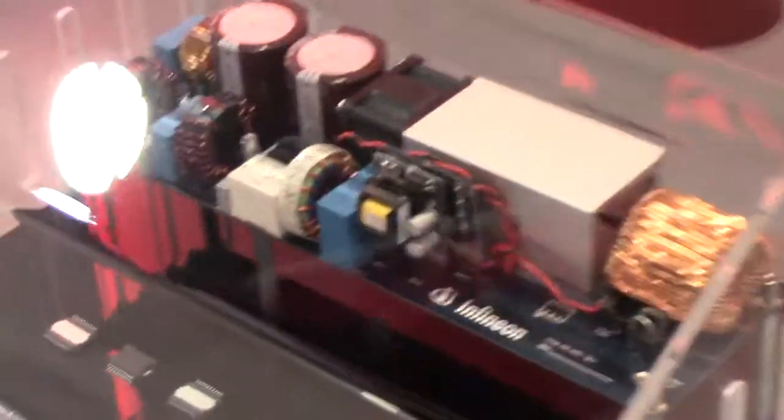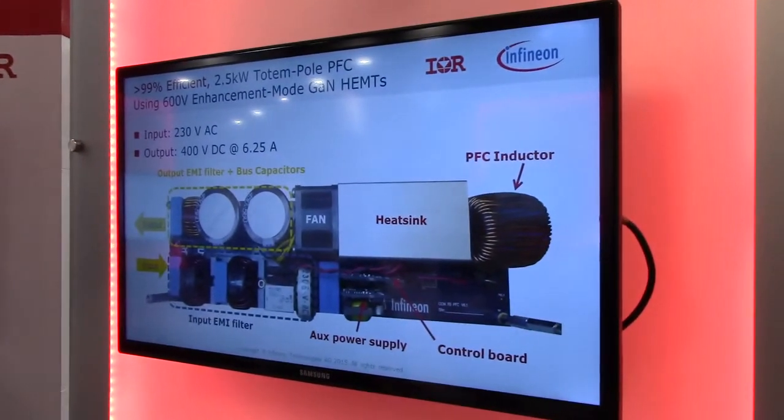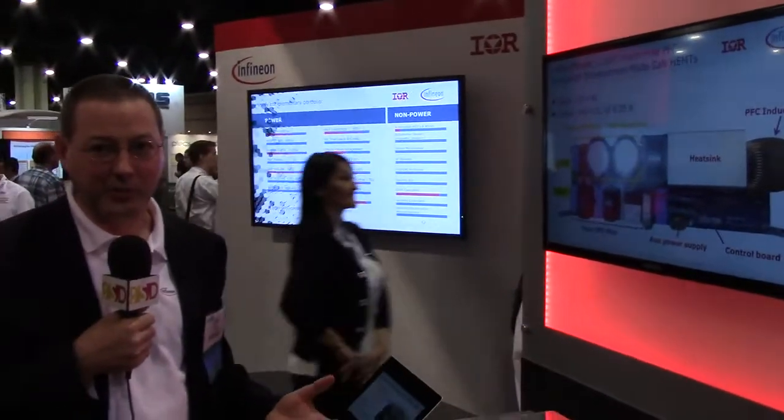So in this example, this is a 2.5 kilowatt front end. It's used for telecom or high-power server applications where they're worried about the total cost of ownership. They're not just worried about the lowest price. They pay for the power bill.